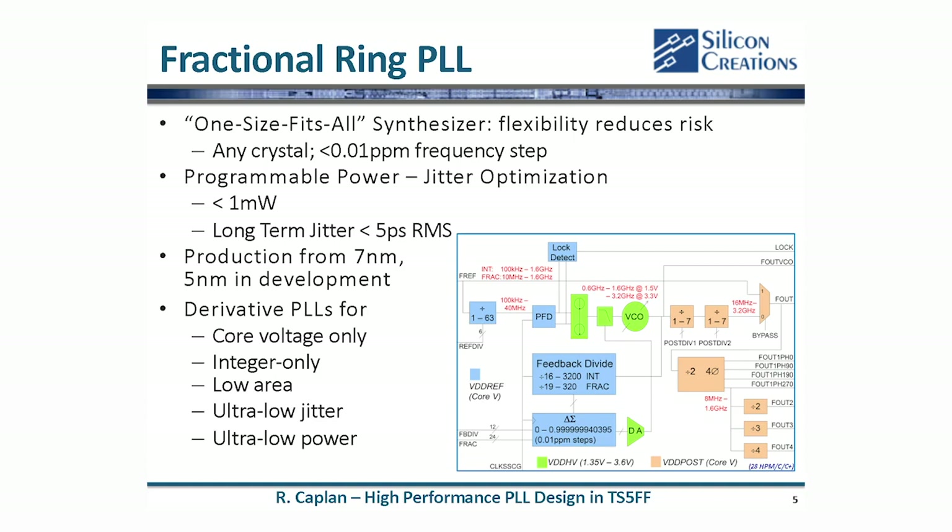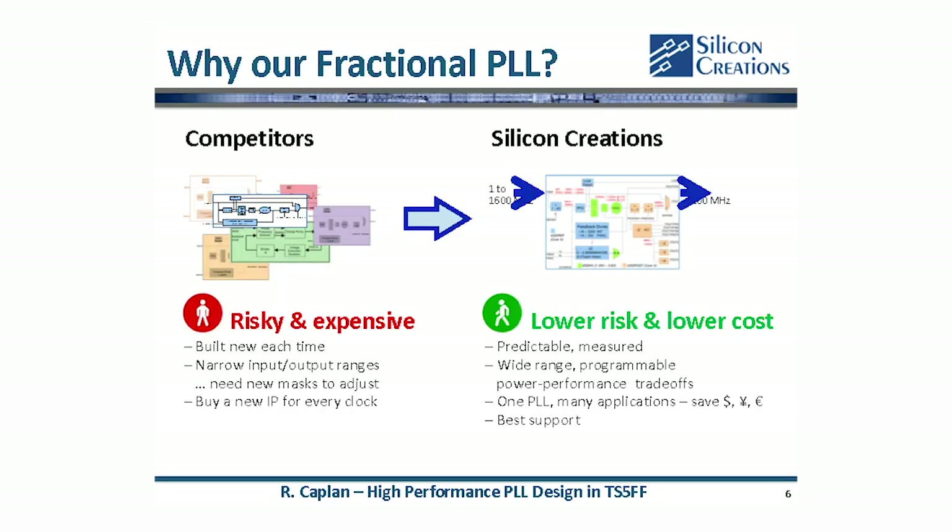Today we want to focus on 5 nanometer and how that compares to the previous generations. We really do love talking to our customers, learning about your challenges that you're facing, and trying to figure out ways that our IP can help get you into production faster, lower your risk, and lower your cost.